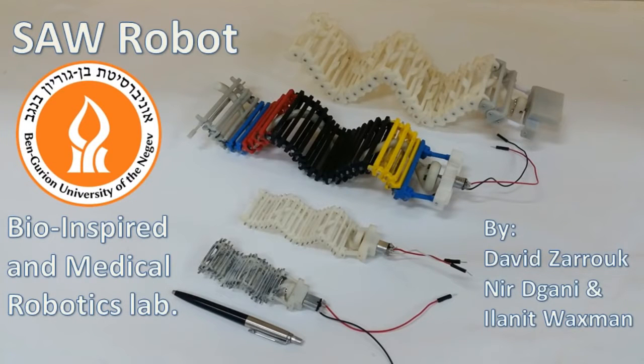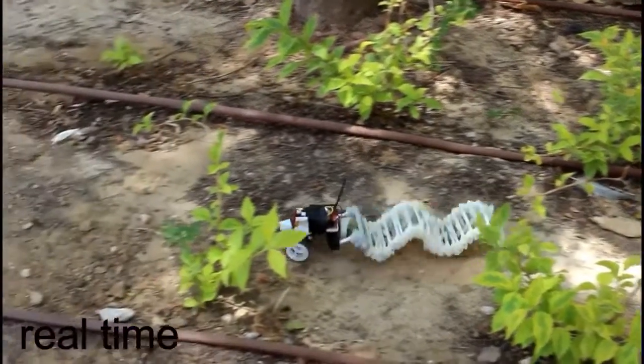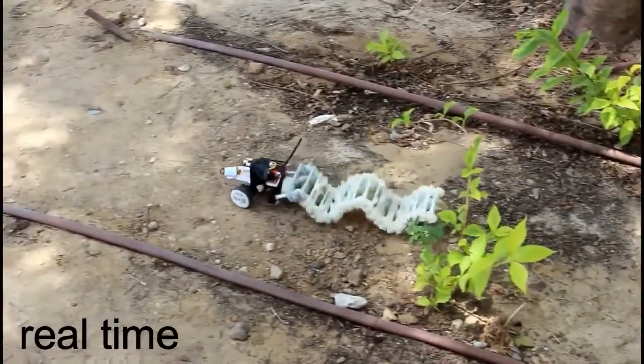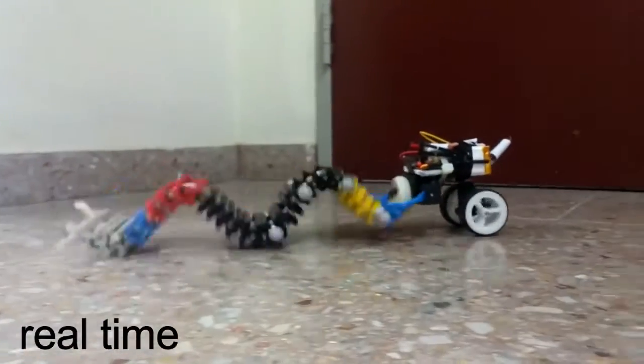In this video, we present Saw, a 3D printed robot bio-inspired from snakes. Saw is the first robot that produces a pure wave motion with a single motor. During this movie, we will show how the robot can crawl over different surfaces, swim in water, climb, and overcome obstacles.